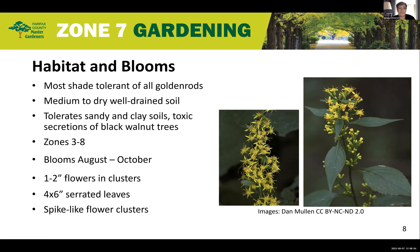Zigzag goldenrod has broad coarse leaves with serrated edges, and it has spike-like flower clusters that you can see in the left-hand picture on this slide. These spiky clusters and its growth in partial shade help distinguish this species from other goldenrods. Zigzag goldenrod flowers August through October, so you can see this now in our area. The flower is a brilliant yellow, with flowers in small clusters where the leaves attach to the stem.